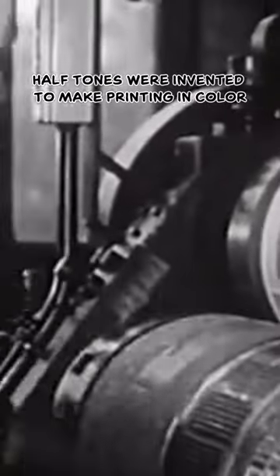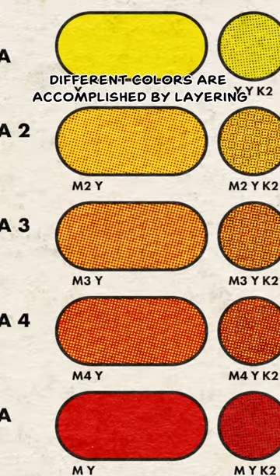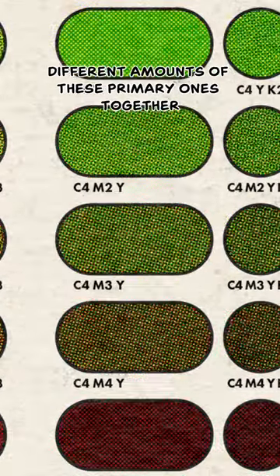Halftones were invented to make printing in color quicker and more efficient. Instead of having to print the entire color spectrum, the press only had to do four: cyan, magenta, yellow, and black for the ink work. Different colors are accomplished by layering different amounts of these primary ones together.